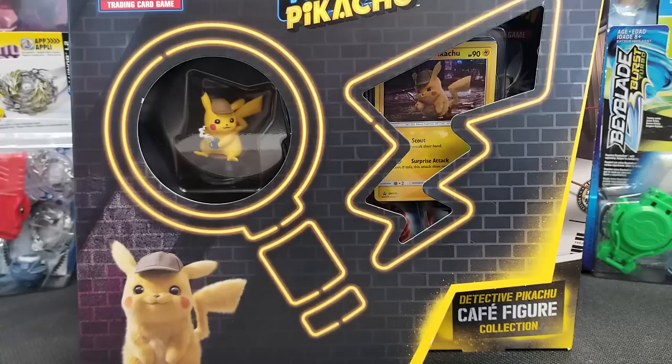They also have a Target exclusive Greninja special case file, which has a binder and some stickers or a notepad and stuff like that — same promos as the regular Greninja GX case file, but kind of like two versions where one's $10 and one's $15. The $15 one includes a binder. That same kind of difference applies to the Greninja GX box.